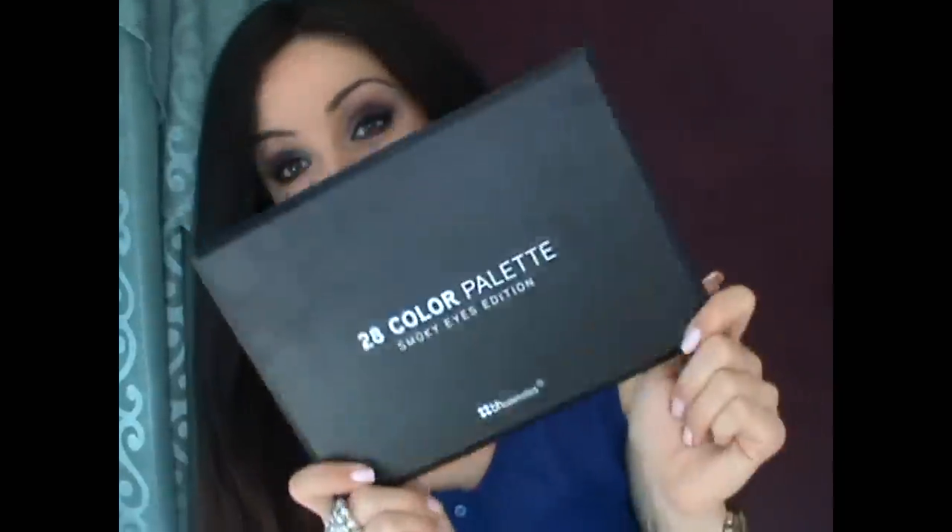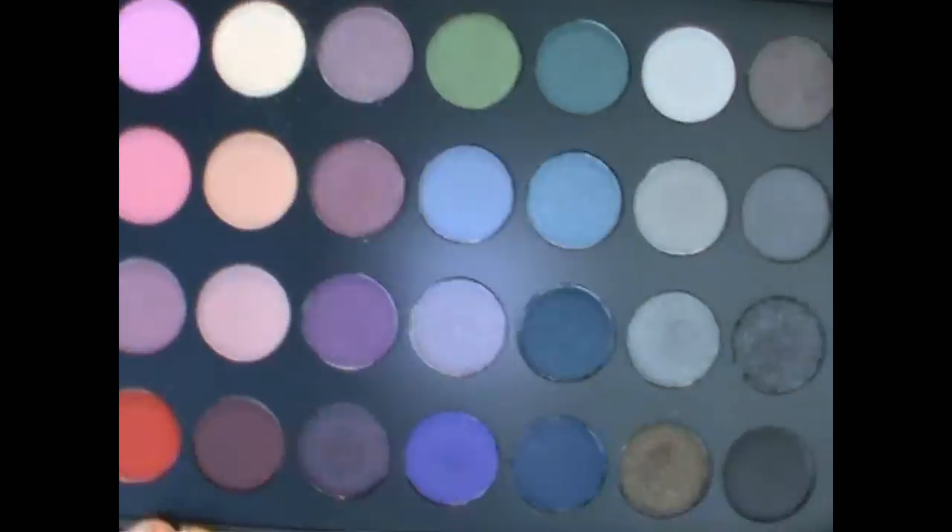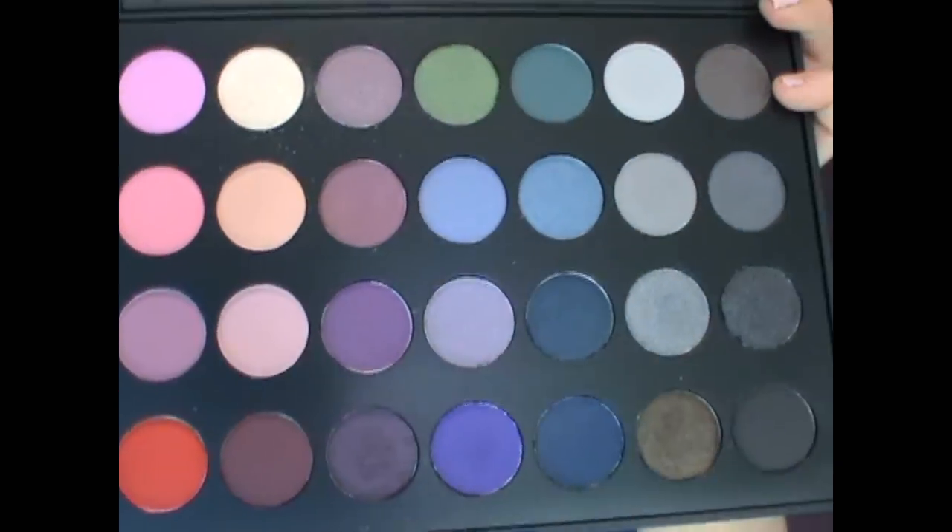The first makeup item — one of my favorites in July that I started using — is a 28-color palette by BH Cosmetics. I'd never used their brand before and I got it online. I'm actually wearing it right now. The colors are really pigmented, which I definitely prefer. This is number 28, the smokey eye edition. You can turn it down for daytime or go darker for nighttime since it has both light and dark colors.